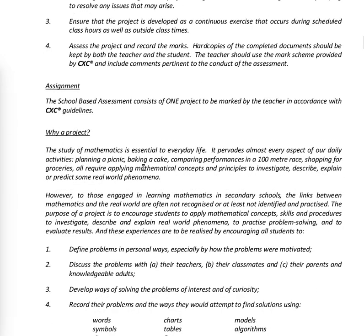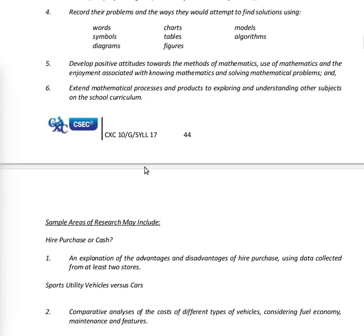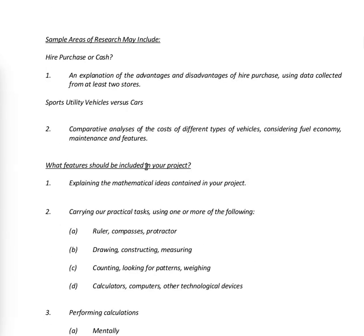That's why a project is assigned. Simple areas of research may include: hire purchase or cash — an explanation of the advantages and disadvantages of hire purchase using data collected from at least two stores. Also, sports utility vehicles versus cars — a comparative analysis of the cost of different types of vehicles considering fuel economy, maintenance and features.